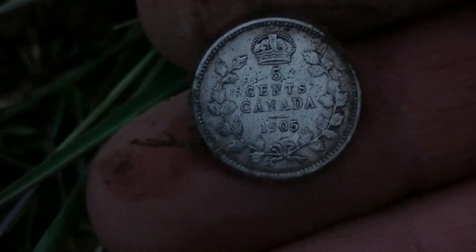Another silver. That's great. I'm just coming down this row. There it is. Beautiful shape. George's portrait on the back though. All right, another silver. That's great.